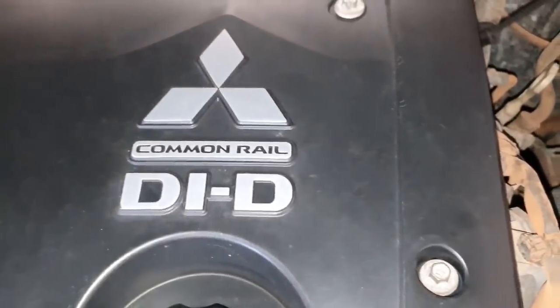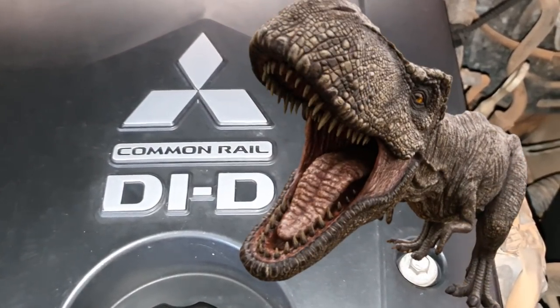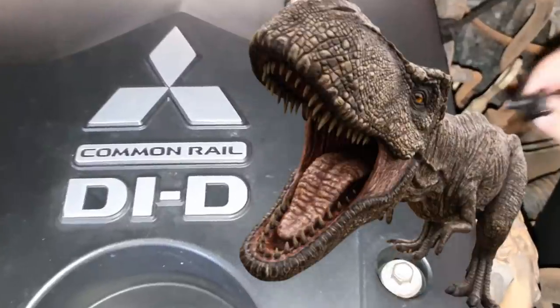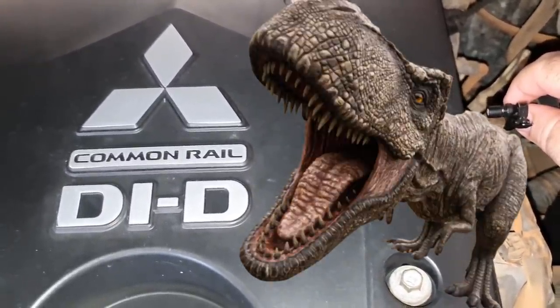Acelera! Gostou dessa revisão aí? Tudo o que tem de melhor para a sua caminhonete. Então vem aqui na Águia Automecânica, faça orçamento sem compromisso. Show de bola? Certamente que sim.